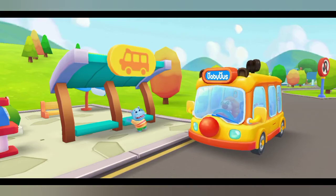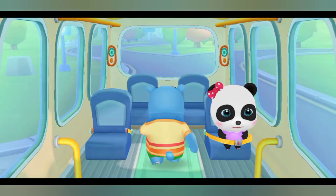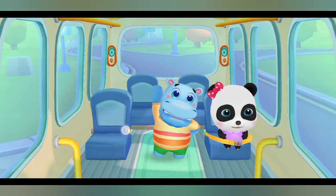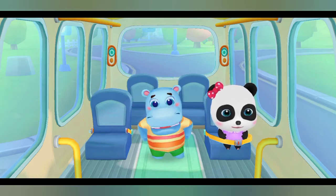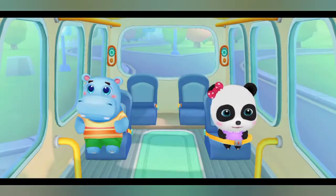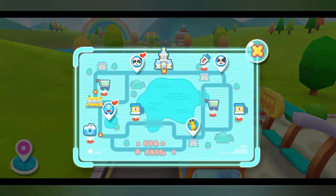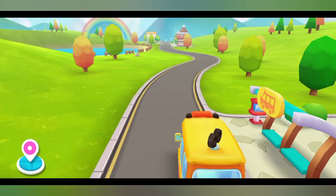Hi Hank, get on the bus. Where should I sit? Fasten your seatbelt. Thank you. Hank is on the bus.